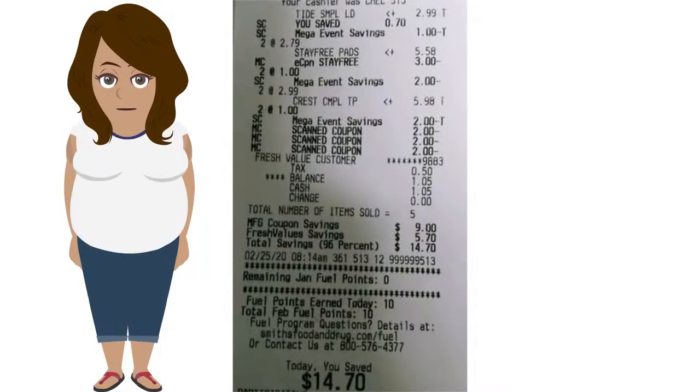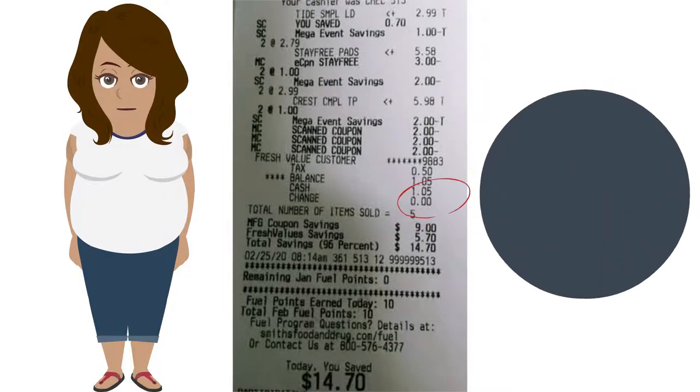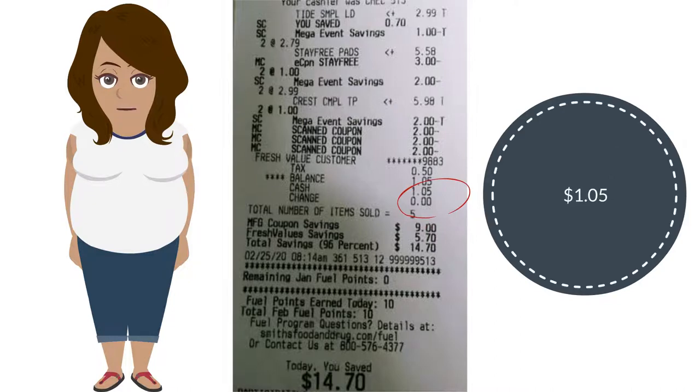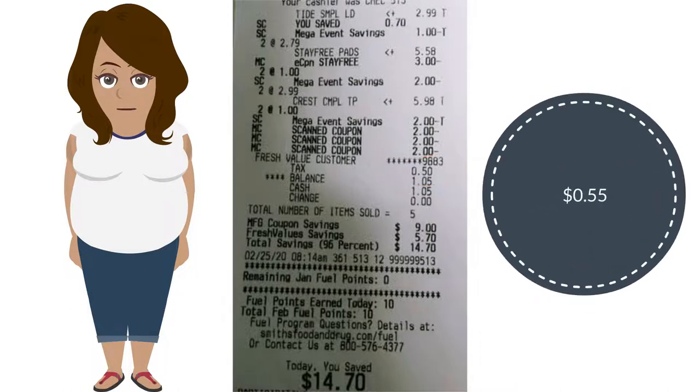The reason I prefer self-checkout is you can read the screen as you go, which is important so you can see that everything matches up. My receipt shows that I got five items for $1.05, and I paid 50 cents in tax, which means I got five items for 55 cents without tax.